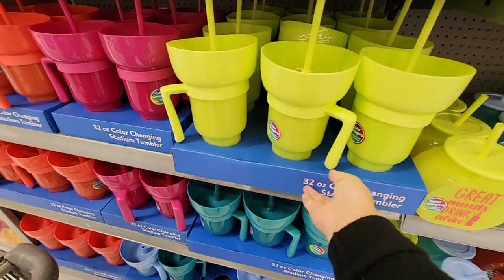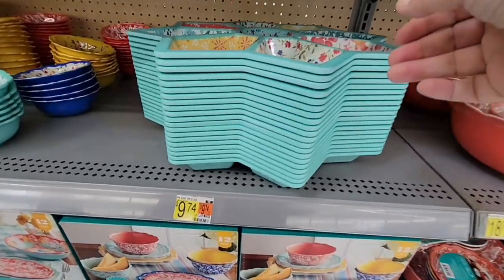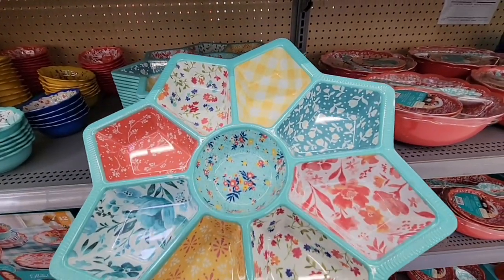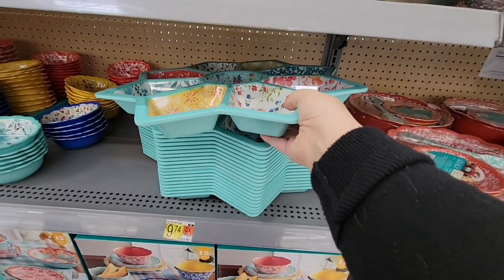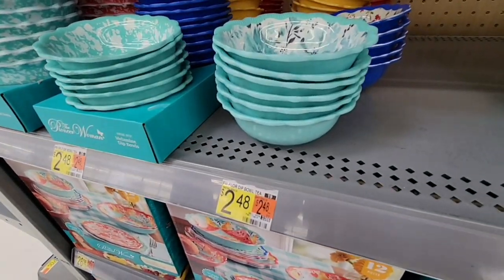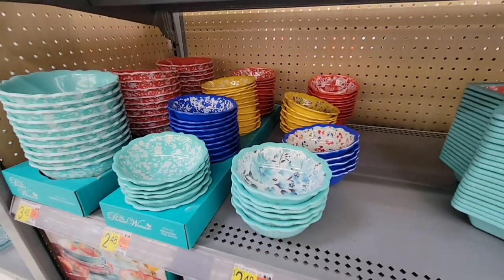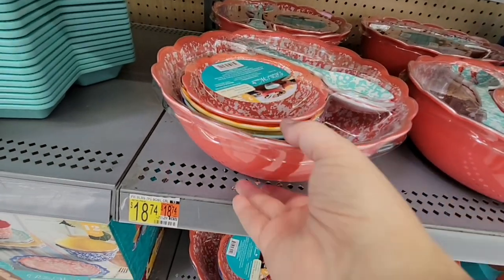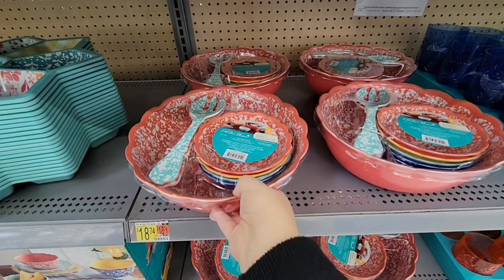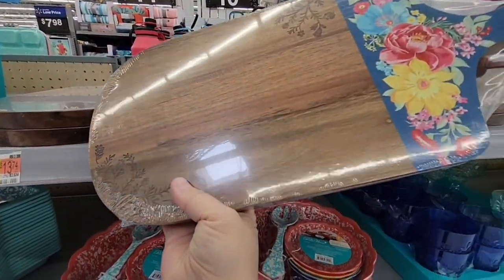These are fun and great prices, especially for outdoors — you don't have to worry about glass in your backyard. There's also a fun outdoor sectional dip tray for $9.74 — cute little sections for chips and different items in really pretty colors. Now these bowls — this is hard plastic, not cheap plastic — really nice bowls for $2.48 in a lot of different colors. There's also a whole salad set with a larger bowl and serving utensils, and a serving board with flowers on it for $13.74.